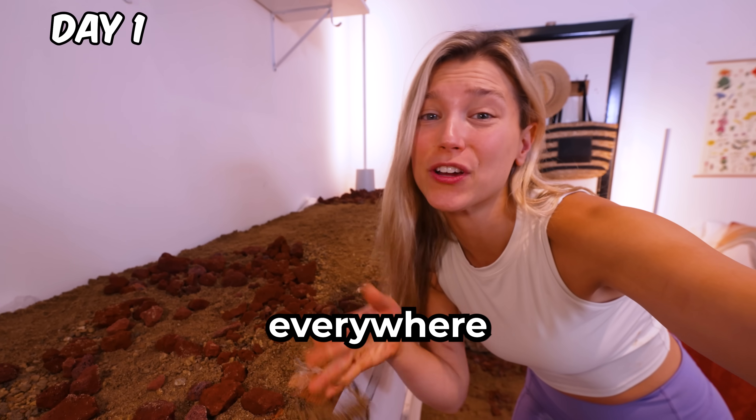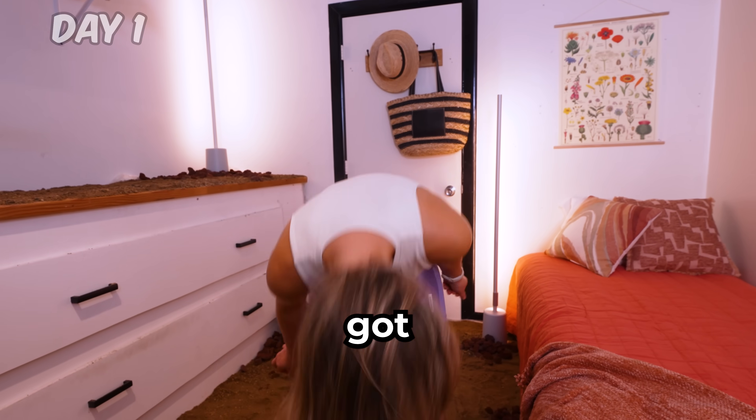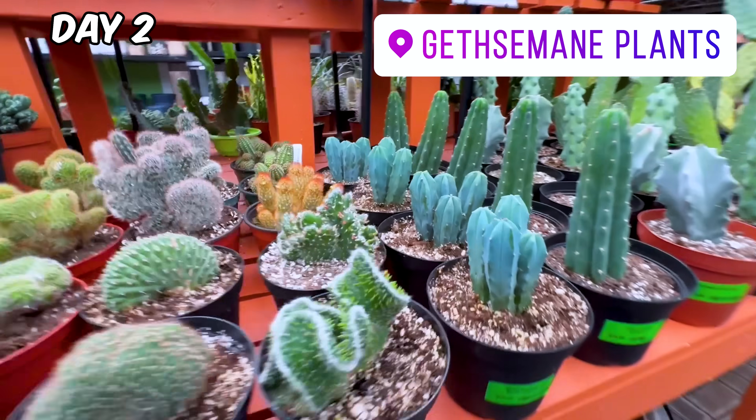There is sand everywhere. It's already in my shoes and in my hair. But then things got worse. You can't just put sand in your bedroom and call it an ecosystem. You're going to need cacti, rock, and so much more. And while Adam works on the bedroom, we're picking up some plants.